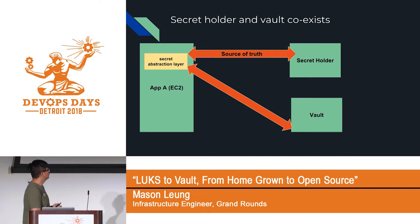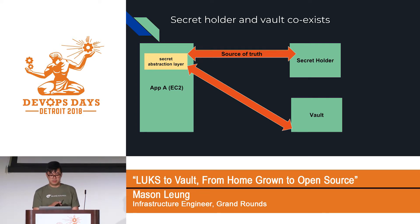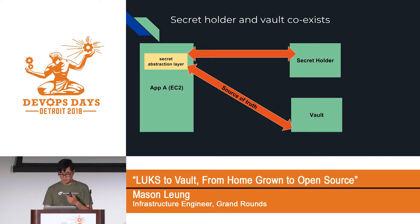To run both the secret holder and Vault simultaneously, we used a feature flag. Originally, the secret holder was the source of truth. Whenever an application pulled secrets from both Vault and the secret holder, it checked for discrepancies. If discrepancies existed, we logged to syslog and went back to fix them. Once you feel good about the migration, you just switch the feature flag so Vault becomes the source of truth, then deprecate the old code.